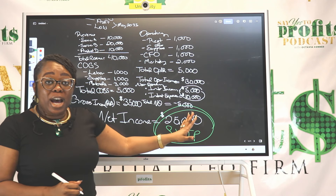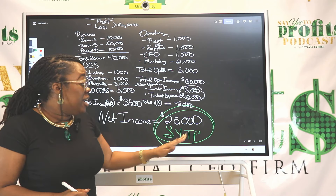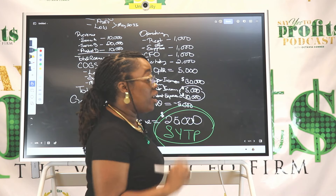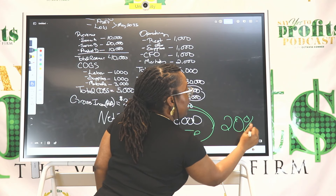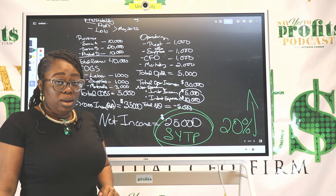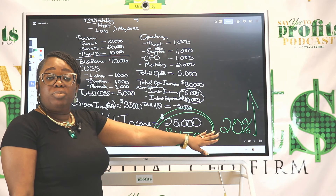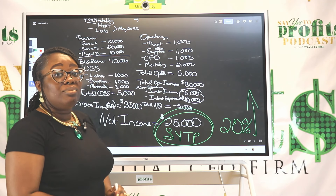For this particular example, you were absolutely able to say yes to profits, which is good. But if you want your profits to be larger — as a service-based business looking at your margins — this should actually be a floor number, not the ultimate goal. Your net profit margin should be 20% or higher. At least you were able to say yes to profits, but we want to get it higher.